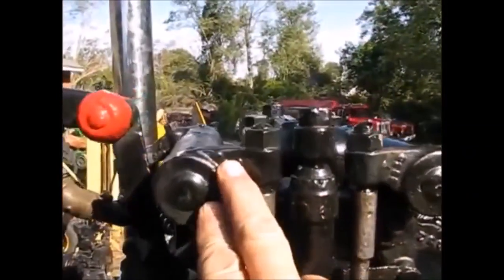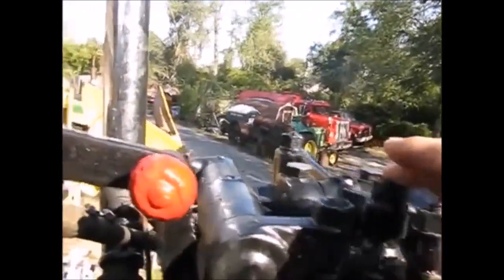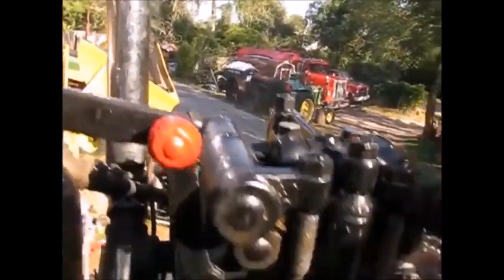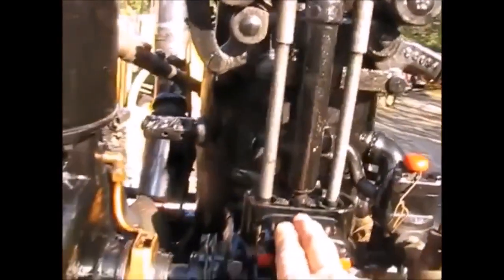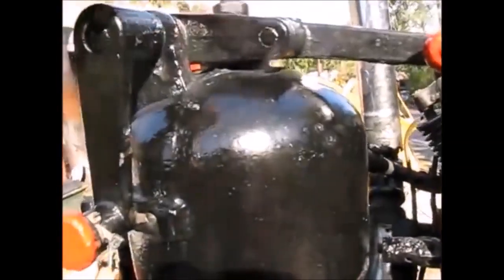The intake valve, exhaust valve, injection pump, plunger, injector — unit type injector. There is a camshaft area with all adjustments in here. Here is the governor rotating up here.